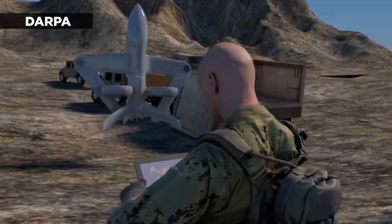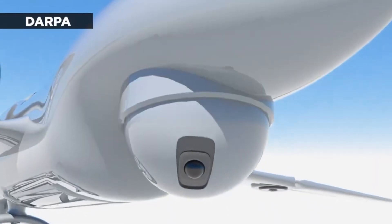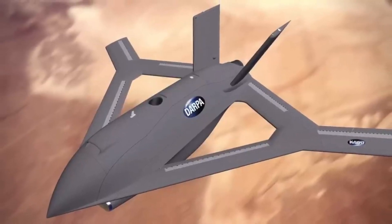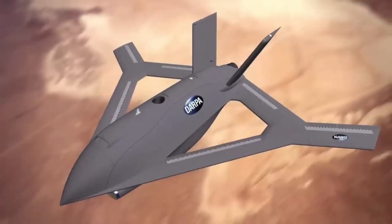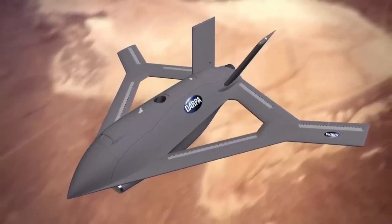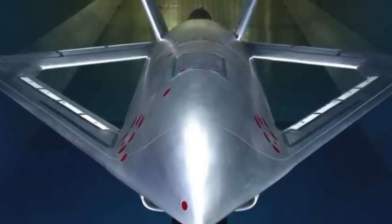Let's dive into the engineering marvel that is the X-Plane. This isn't your average aircraft — it's a game-changer, a disruptor in the aviation industry. It's a high-speed vertical takeoff and landing, or VTOL, aircraft. This plane takes off and lands vertically, much like a helicopter, but unlike a helicopter it can reach high speeds in forward flight, making it a unique blend of chopper and jet. How does it achieve this extraordinary feat? It's all about the balance of power and control.